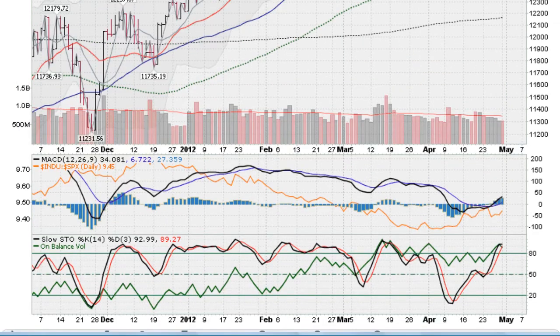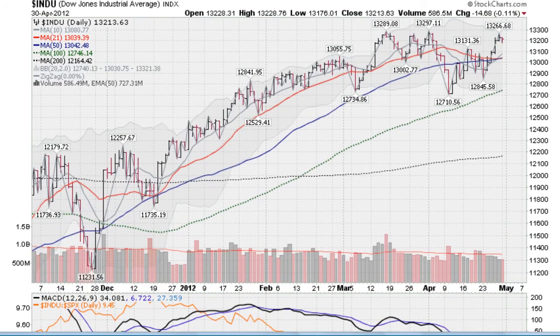My call would be to take a little pause here, regroup, get stochastics down below 80, and then maybe make another run for new highs.